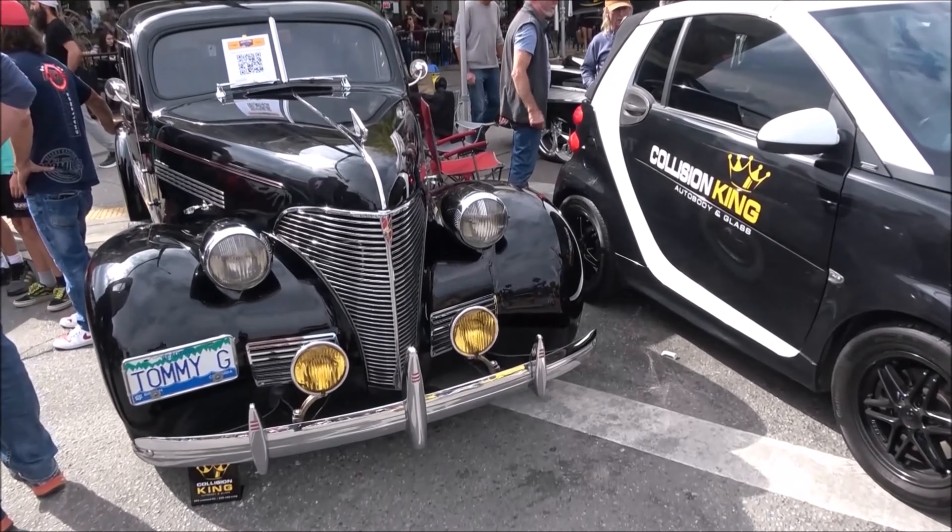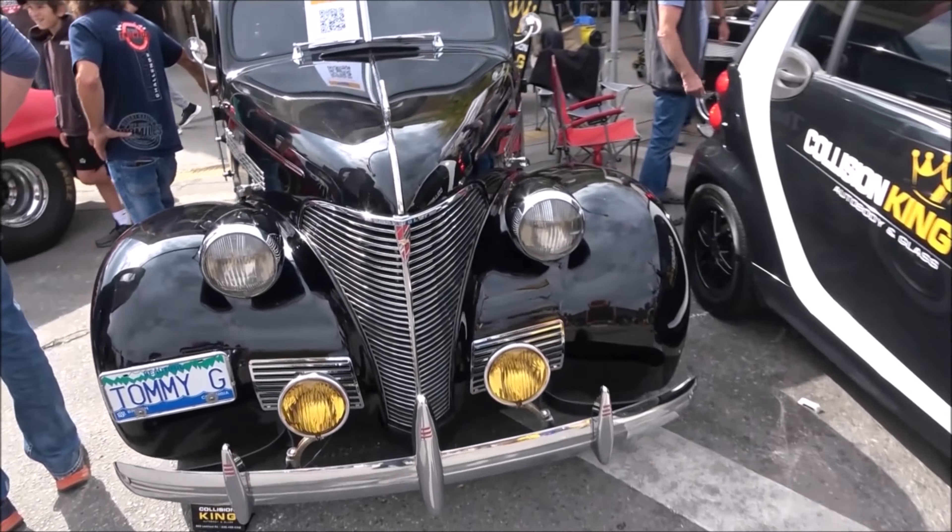Oh, this is either a Cadillac, a Chevrolet, or a LaSalle. It's an old Chev — nice. Smart car.